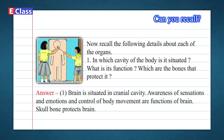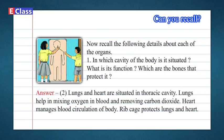Answer 1: Brain is situated in the cranial cavity. Awareness of sensations and emotions, and control of body movement, are functions of the brain. The skull bone protects the brain. 2: Lungs and heart are situated in the thoracic cavity. Lungs help in mixing oxygen in blood and removing carbon dioxide. The heart manages blood circulation of the body. The rib cage protects the lungs and heart.